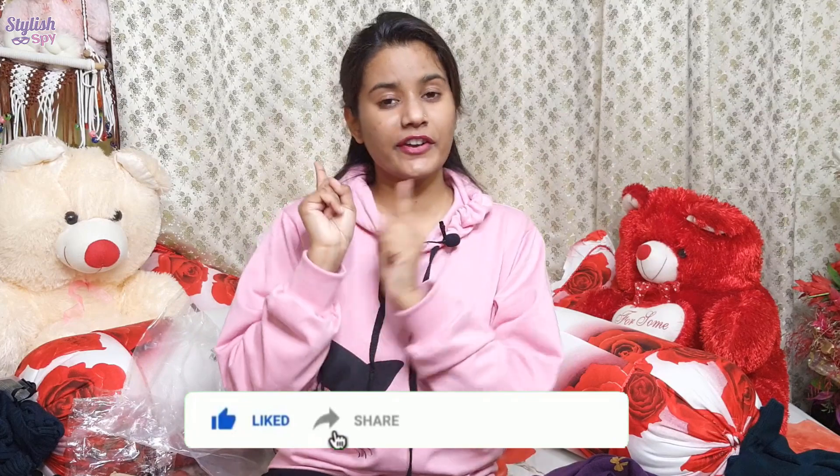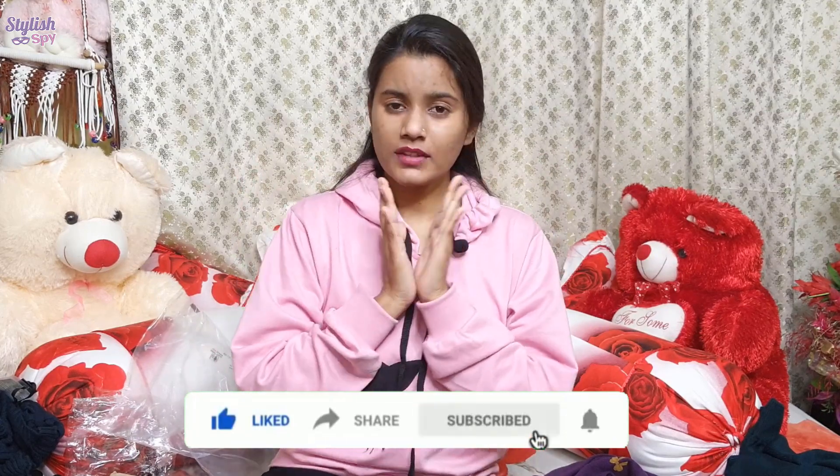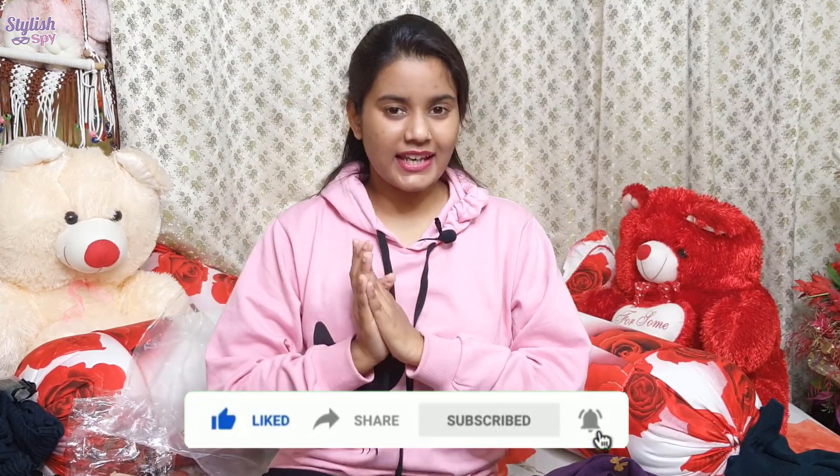You guys haven't given me enough views on the giveaway video, so please like and share it to help reach the target of 500 likes. That's it for today's video — if you liked it, make sure to like it, subscribe, and press the notification bell. Follow me on Instagram for my latest updates and reels. We'll see you in my next video — till then, bye bye, take care.